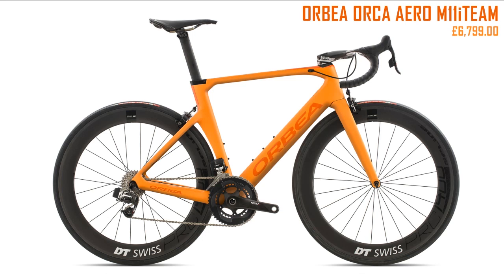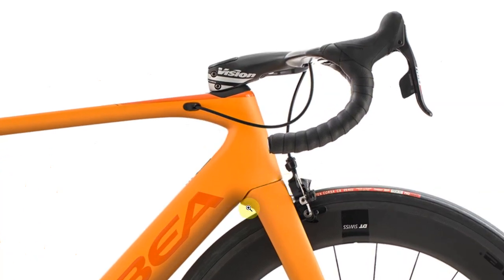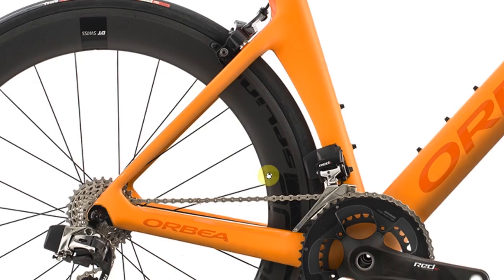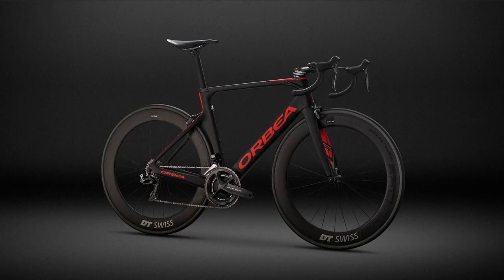Next up the Orbea Orca Aero M11i Team in bright orange, nearly seven grand. I like this bike — it looks modern, and despite cables still on show, it's nice and tidy with really clean-looking forks. The only thing I'm not keen on is that seat post gap again. I'd much rather see it filled in. What I really like about Orbea is they work hard with their photography — I actually have this photo as my desktop wallpaper. It just makes me want to go and ride my bike. Well done Orbea.